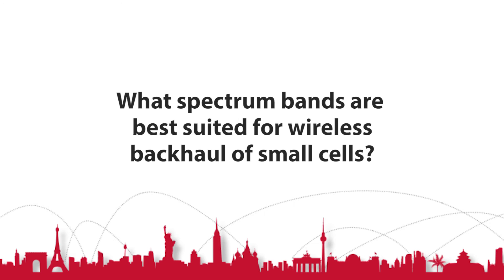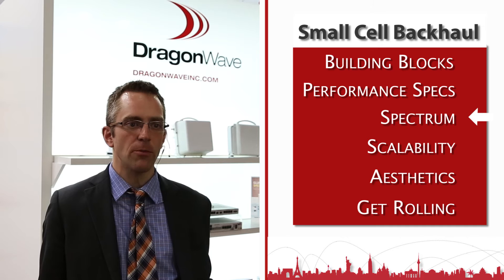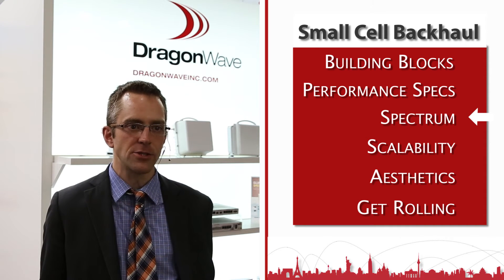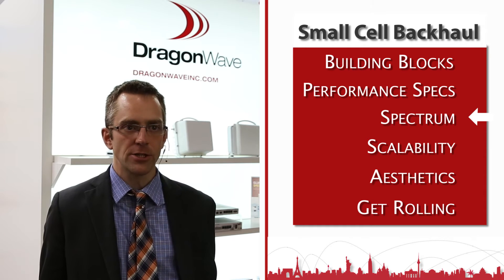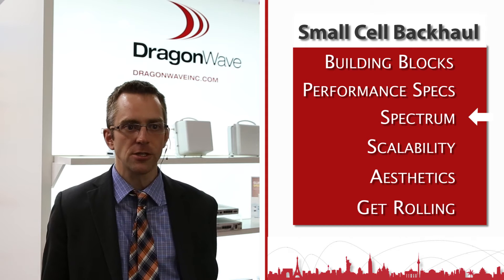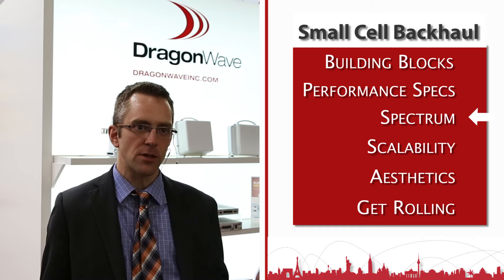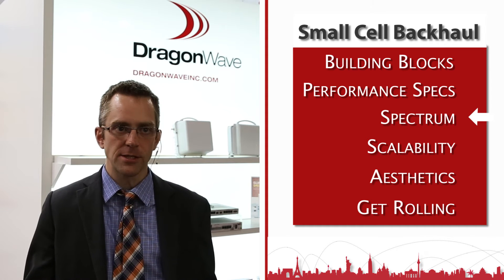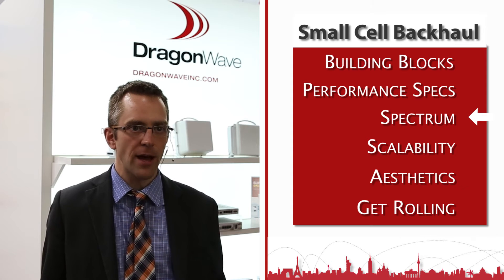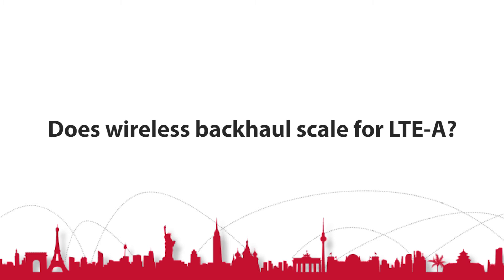What frequency bands are best suited for wireless backhaul of small cells? We really view that the bands for small cell backhaul will require a toolkit approach — there's not going to be one band suitable for a network. It's going to be a combination: sub-6 GHz for non-line-of-sight applications, more traditional microwave bands for many applications such as 23 GHz all the way up to 60 GHz, and 70–80 GHz for very high capacity sites and aggregation links.